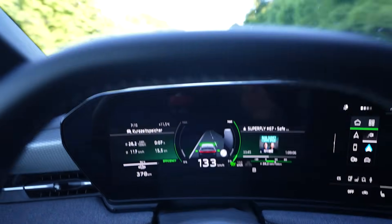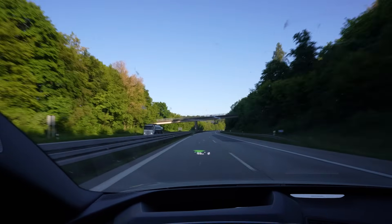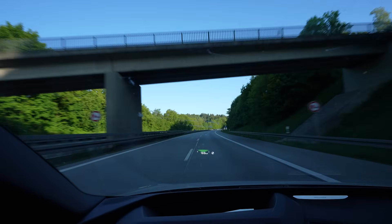By the way, I'm in efficiency mode. And in this car, since it has air suspension, the car goes down, giving it lower consumption.